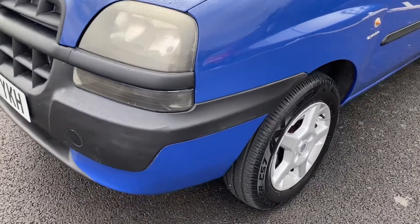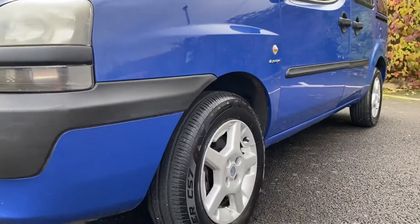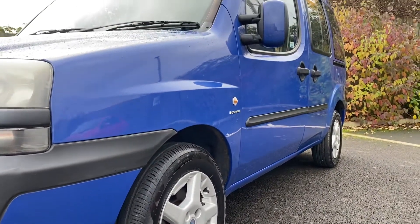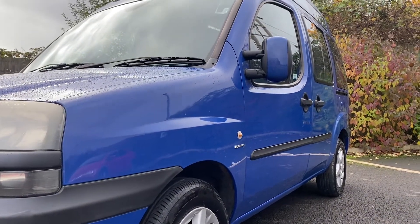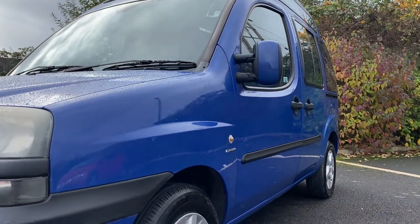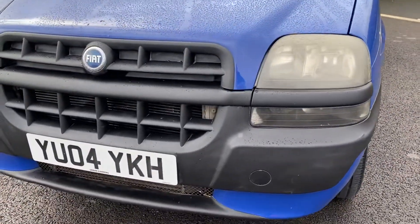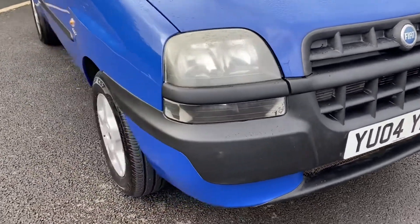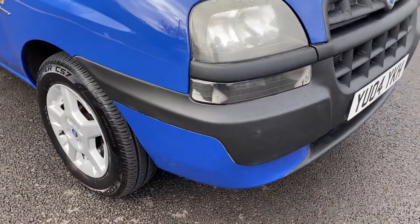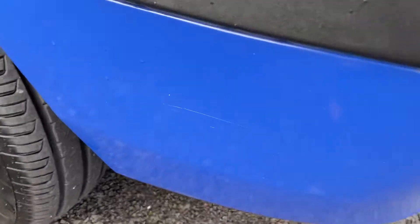Passenger-side front bumper corner is in great condition with no scuffing. Looking down the passenger side of the vehicle there are no major dents or dings — anything particularly cosmetic to point out is all pretty good. Coming around the front of the vehicle, your front grills, radiators etc. are all in good condition.